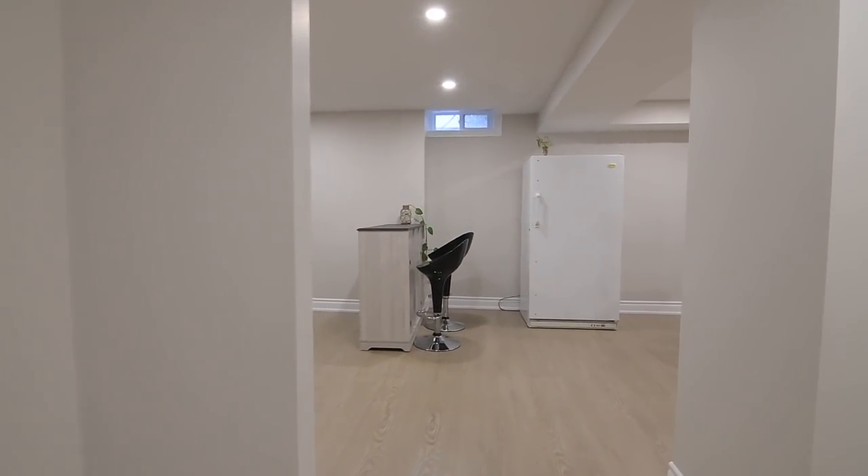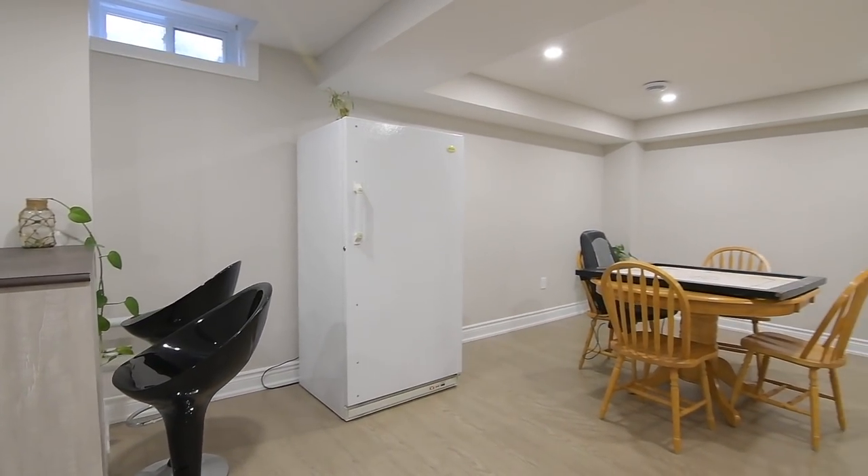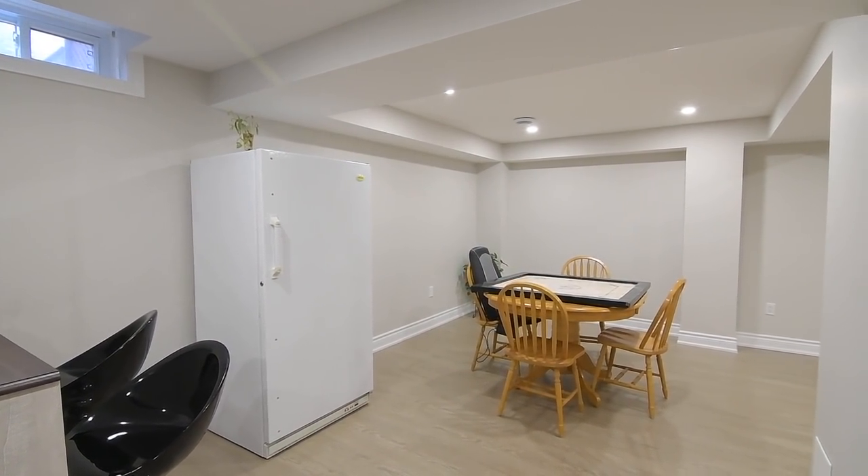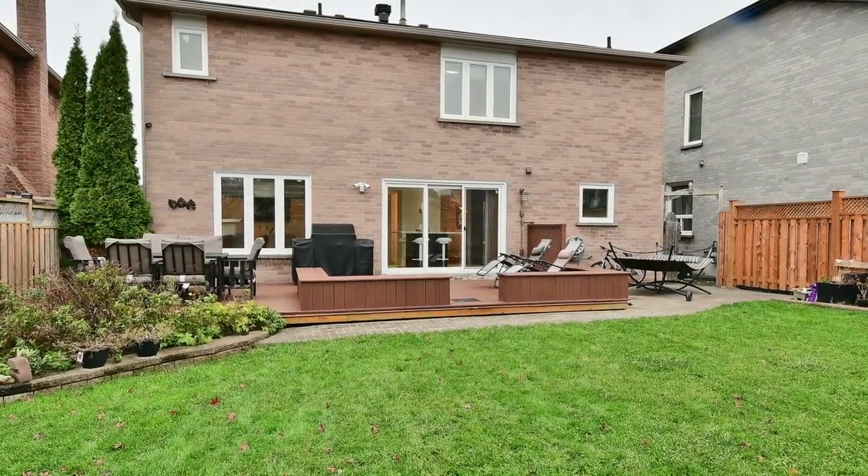A mature and well-established community with tree-lined streets, the Amberley neighborhood also abuts the Altona Forest on its west side, and has numerous green spaces, including St. Mary Park, which is a short walk from this home.